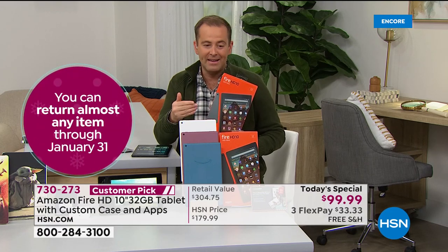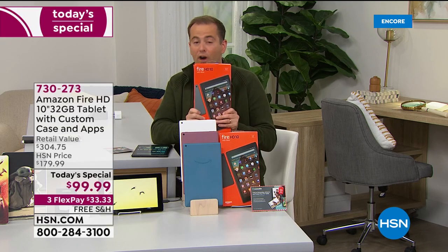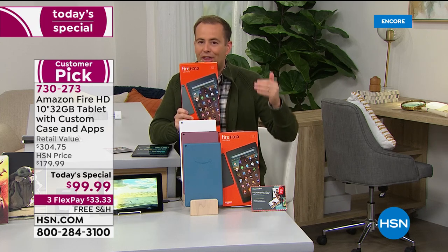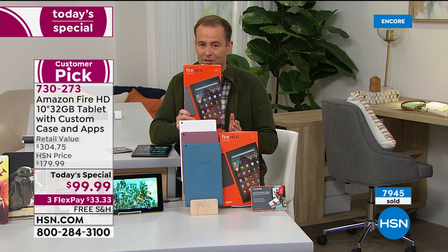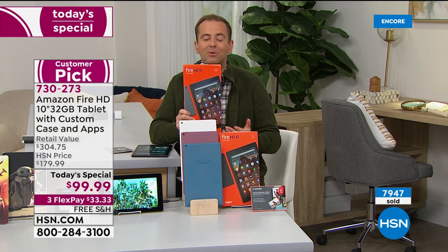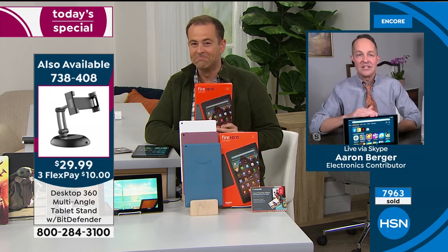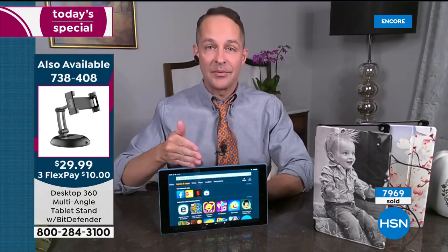Take advantage of the savings, the flex pay, and the free shipping and handling included as well. If you're looking for gifts for you, for the kids, for family members, you cannot go far wrong with this. Lowest price we've found — that's why we're now about to hit 8,000 sold, and we are only 12 minutes into the presentation. Aaron and I have been doing an annual Today's Special for years, but we're doing it earlier this year — that's why it's better than Black Friday pricing.